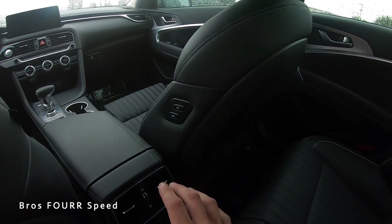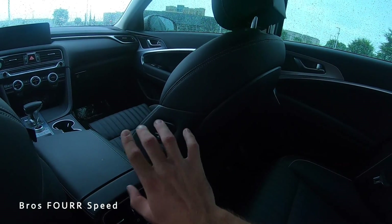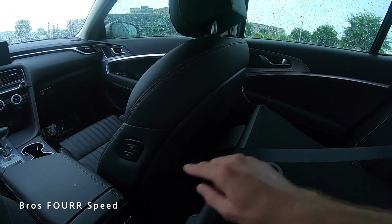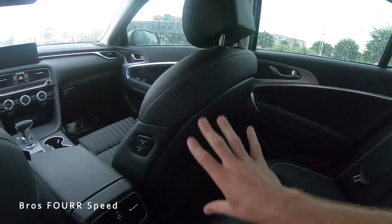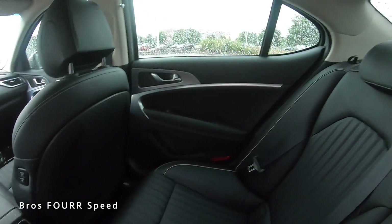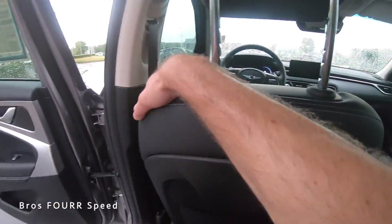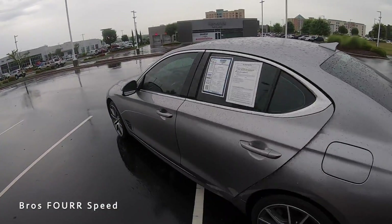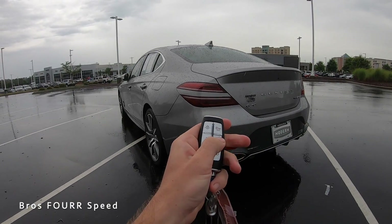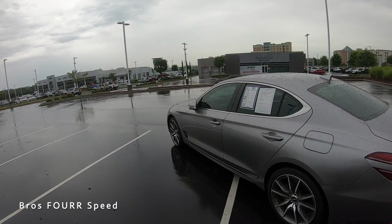A really convenient feature: buttons on the side of the rear seat move it forwards, backwards, and adjust the backrest — very helpful for folding the seat down without walking around. There's a small center floor bulge but it's not too obstructive, and the thin C-pillar lets in a lot of light for rear passengers. This model also has remote start — lock the key fob, hold the button, and it starts right up.